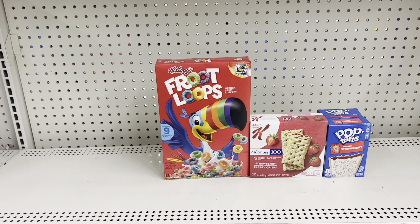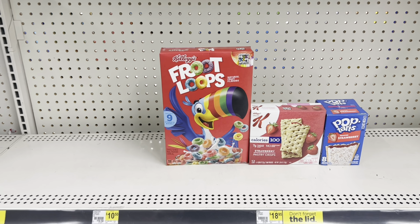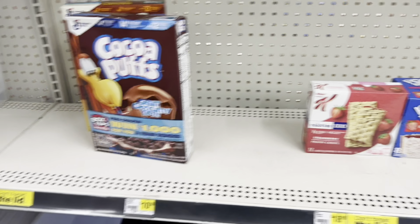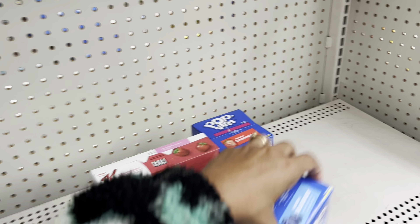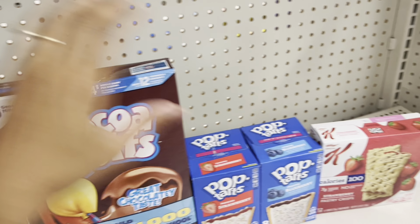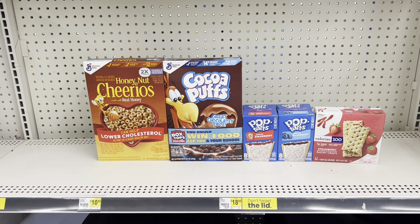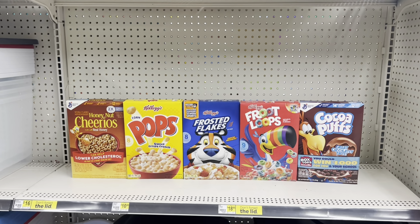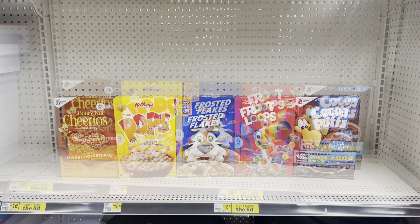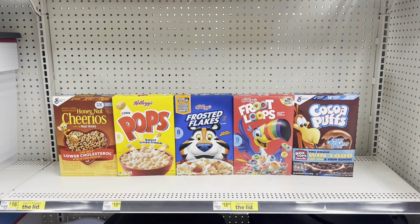Here's a nice deal: grab three Kellogg's products — maybe only cereal, only pastries, or only Pop-Tarts — and that totals just $7. Or take it further and add two General Mills cereals. Remember, they're two for $6 with a $1 digital. Mixing three Kellogg's and two General Mills brings you to $12, and after the $1 digital comes off for the General Mills, you end up paying just $11 before tax. Comment your favorite cereal — Frosted Flakes or Fruit Loops — so I know you made it this far.